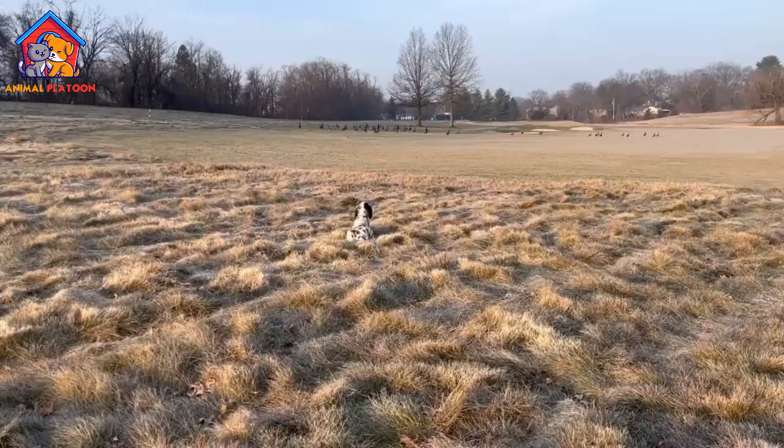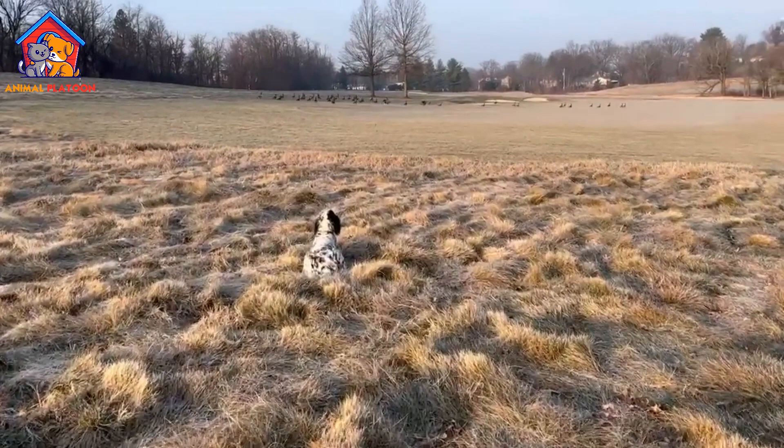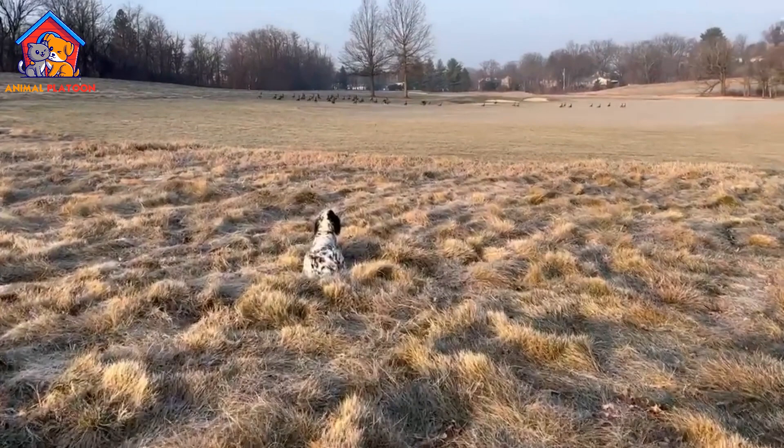Prey drive: with their strong hunting instincts, English setters may be prone to chasing and hunting smaller animals, making them unsuitable for households with cats or other small pets.